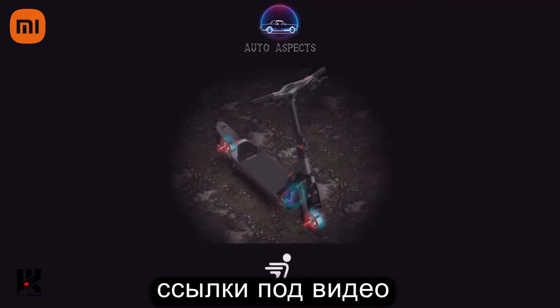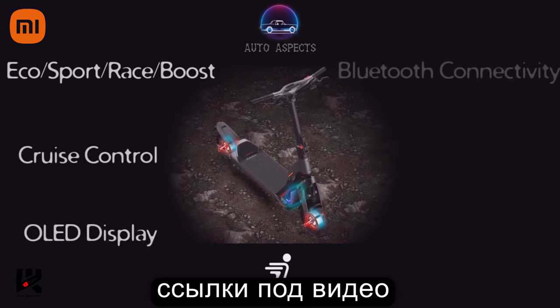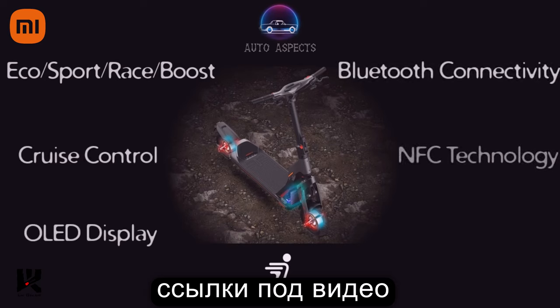Along with these aspects, the GT2 scooter includes four riding modes such as Eco, Sport, Race, and Boost, cruise control options, an OLED instrument cluster with Bluetooth connectivity, NFC technology for lock and unlock, integrated front and rear indicators, a USB charging port, and more.